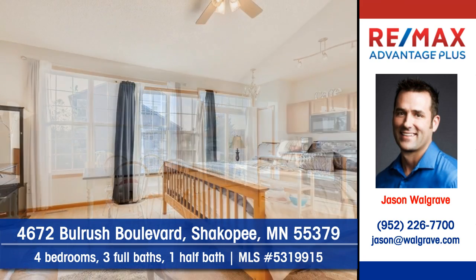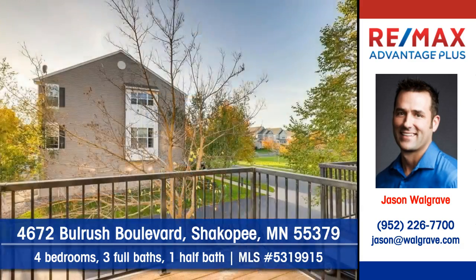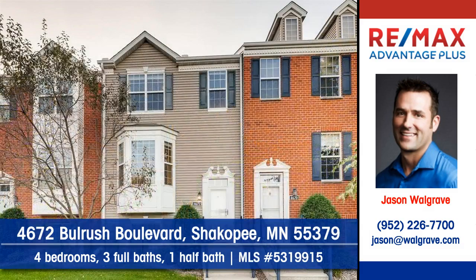There's four bedrooms, three full baths, and one half bath. A tranquil deck is the place to unwind in summer. Contact Jason Walgrave at RE-MAX Advantage Plus to arrange a personal showing.